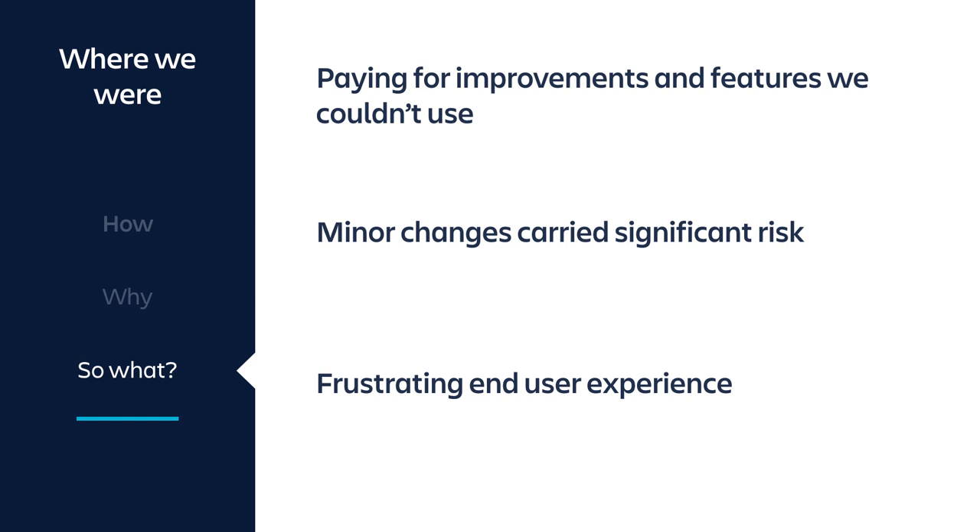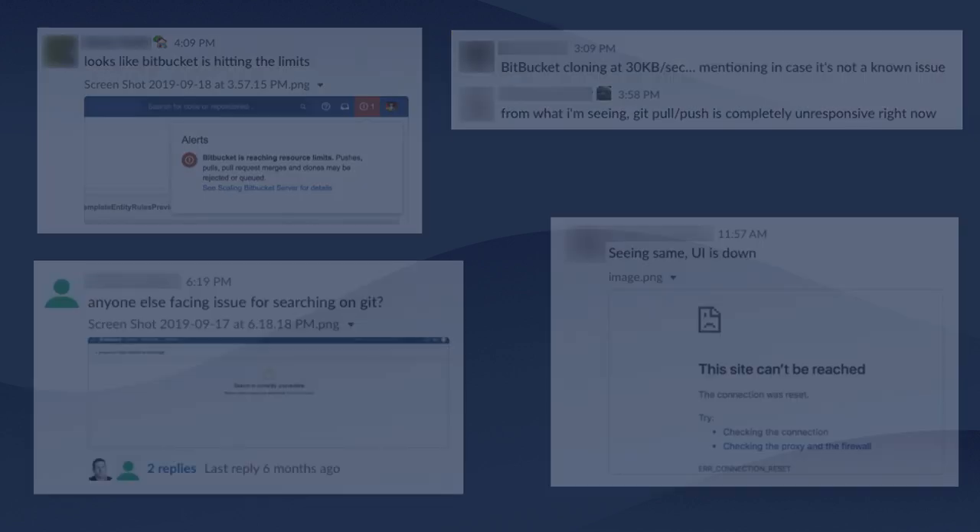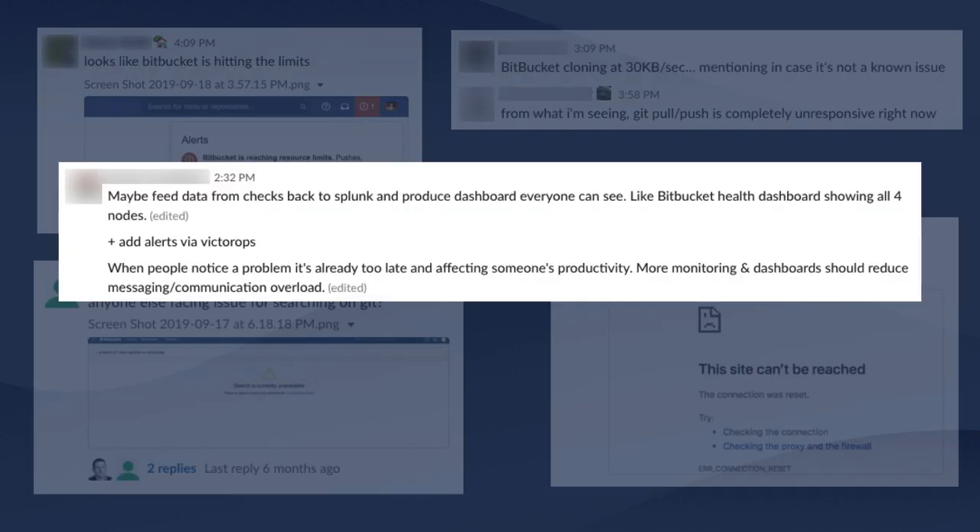Put yourself in your customers' and colleagues' shoes who want to use a new feature and you just can't deliver it, let alone deal with performance problems — and we certainly had that. In our Slack channels we saw people reporting errors from Bitbucket, saying things are slow, having problems with search, or seeing the UI is down. One of the more embarrassing things was customers suggesting we put it on a dashboard and send alerts to VicDrops, a product we developed similar to PagerDuty. Seeing those things led us to where we needed to be.